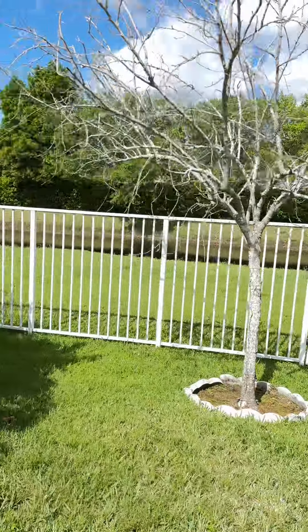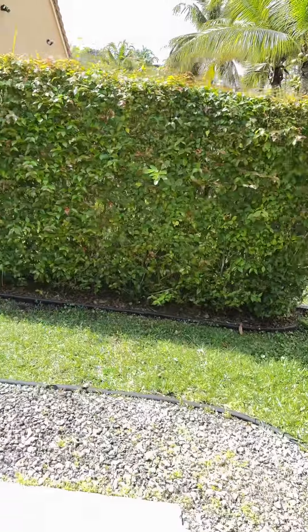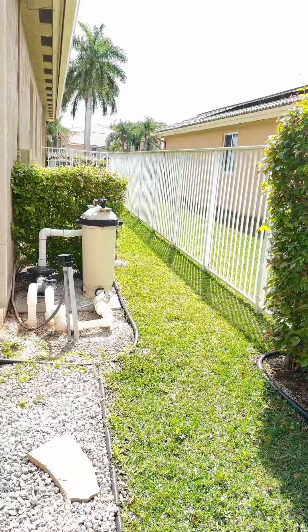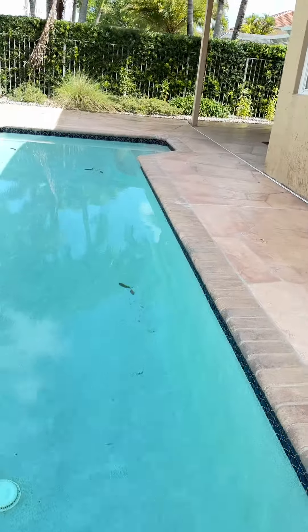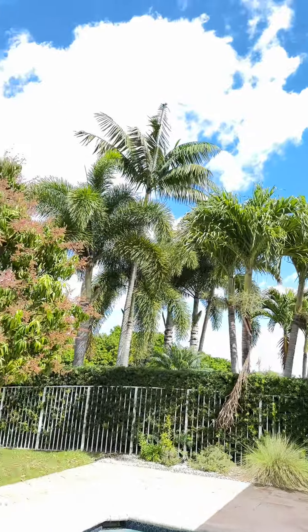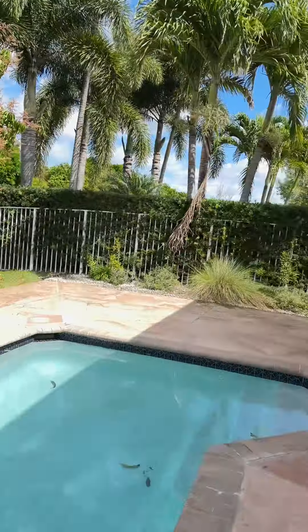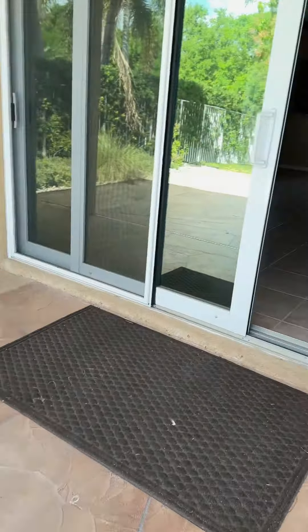There's still some green area and hedges on this side for privacy. The pool is a salt pool, so it's easier to maintain. This concludes our walkthrough of the house. Let me know if you're interested in scheduling a private on-site showing. Thank you.